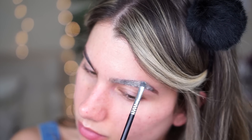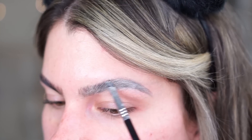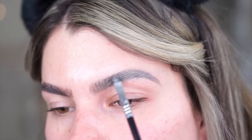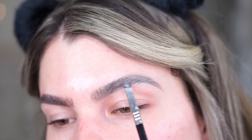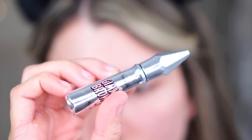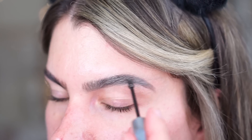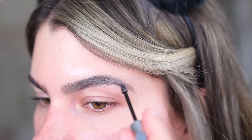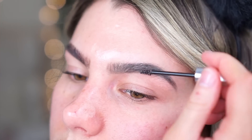Here I'm baking my brows with a yellow powder — this is from Maybelline, it's the Fit Me powder. I'm packing this onto my brows first, and then with the same brush I'm flicking off the excess product. What this does is cool down your brow tone. You can see how warm that filled-in eyebrow is — this is completely personal preference, but I have cool tones in my hair at the root, so I like my brows to match. If you like the warm look you can skip this step, but I really like the cool tones.